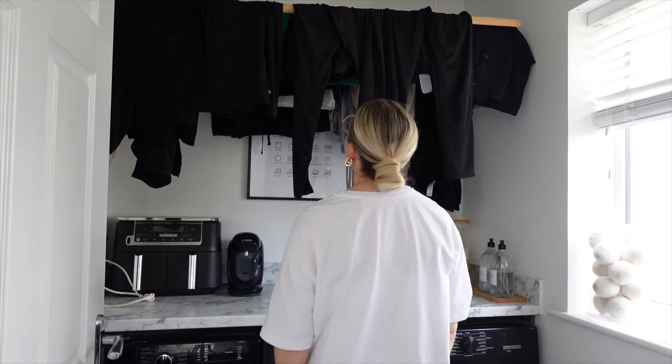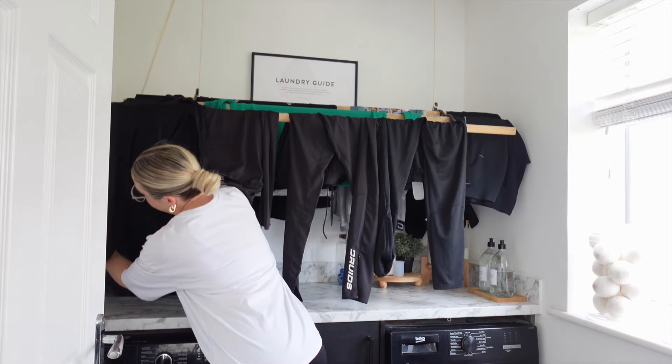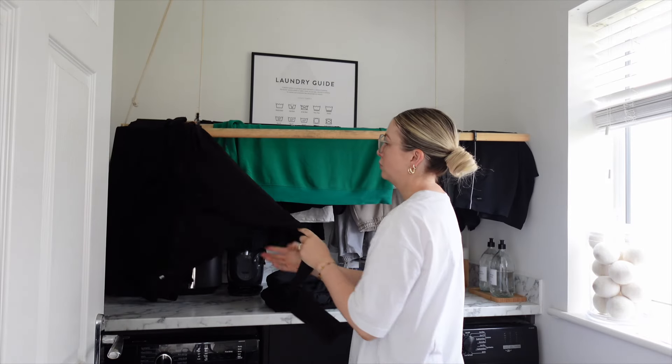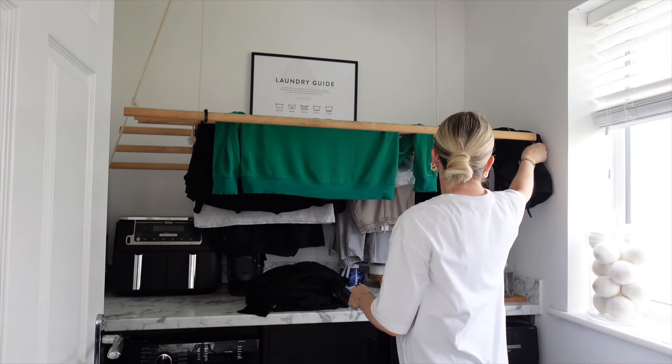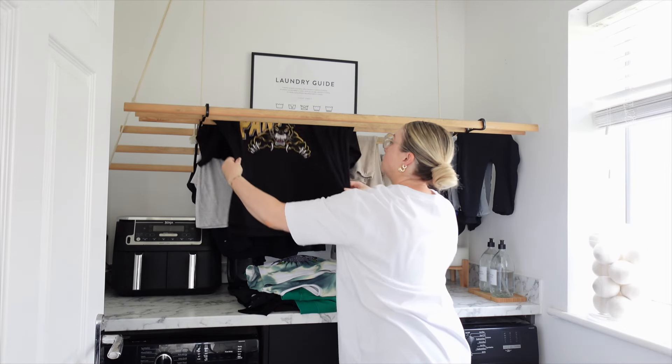When I arrived in the laundry room I was greeted by some clean washing that I'd obviously put on the line just before we left for our holiday, so I had to take all of this off and fold it up before I could even begin doing the holiday washing.